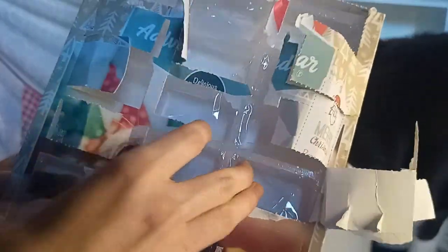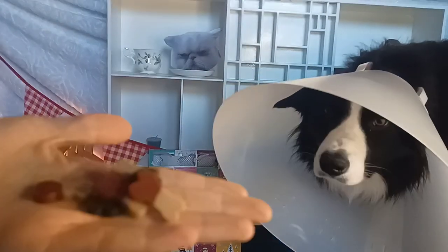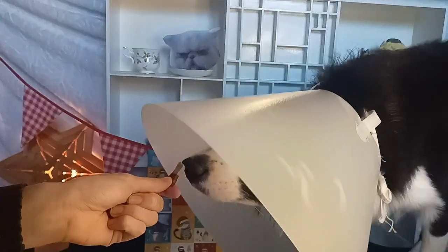And then the last day we will be doing of the dog calendar in this video, number 13. And in this door we have these very cute bone shaped treats.